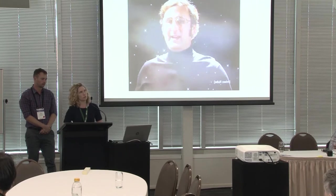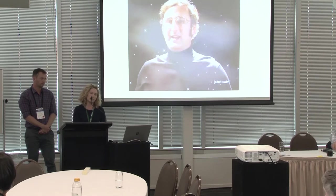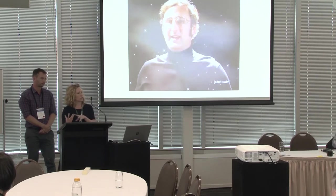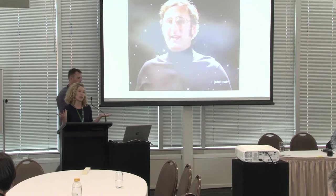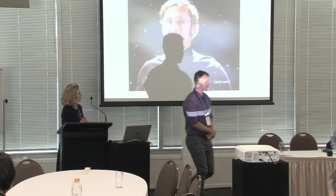One of the struggles or challenges that the learning engagement team has been facing is actually marrying these objects to a story or many stories. And this is what I think Museum in a Box does really, really well, because it allows these objects to talk. So without further ado, we're going to do a quick demo of Museum in a Box.